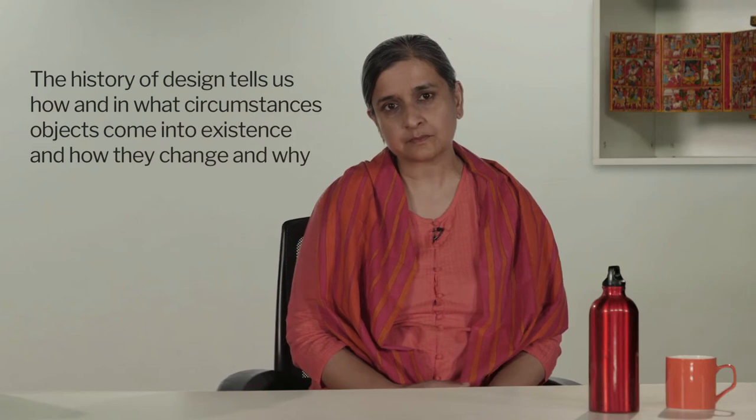Thank you for inviting me over, Neena. I am a historian of design and I teach at the School of Design in Ambedkar University Delhi. The history of design is a bit like the story of the king we just heard who found his feet getting dirty and the old woman who made leather slippers for him. History tells us how and in what circumstances objects come into existence and how they change and why.